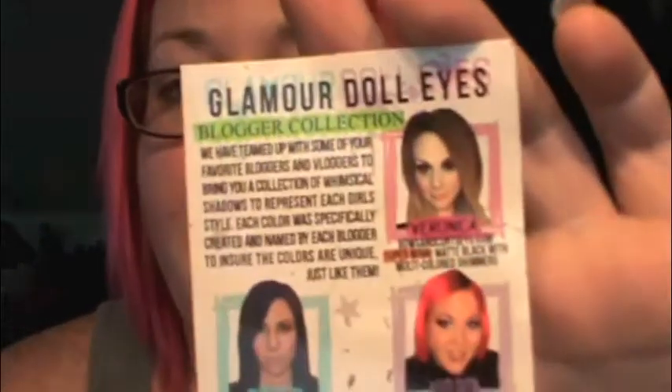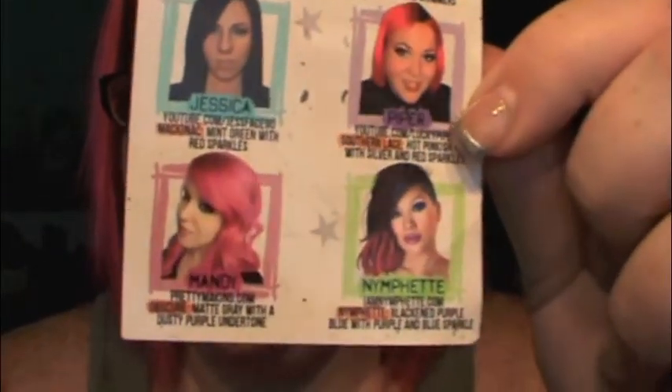When the Blogger Collection comes out, there's actually a card for it — mine's a little beat up because it was in my Summer Girls bag that I took to LA. On the card, it's got all of us who contributed to the Blogger Collection. It'll give you a description and the links to all of our blogs or YouTube channels, whichever is our primary blogging medium.